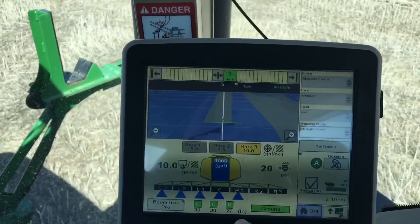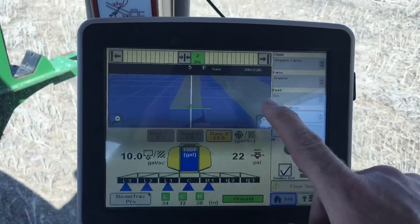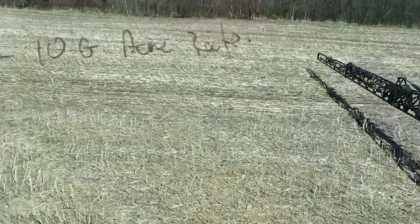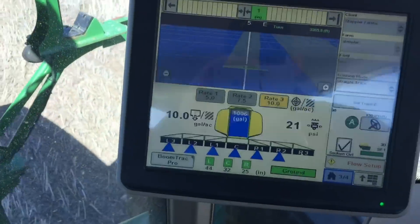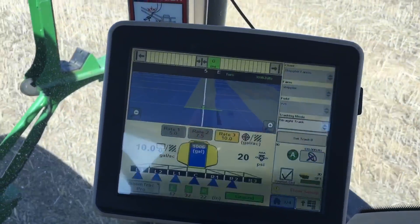As you can see, this is our booms here, and we have some overlap going on. We're not getting any spraying done on our overlap — only spraying where we have to.